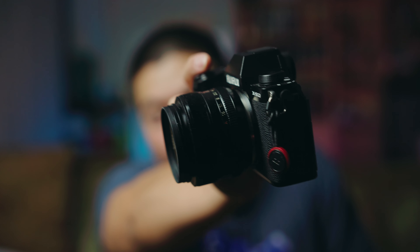The 35mm f1.4. The magic lens. The magic.